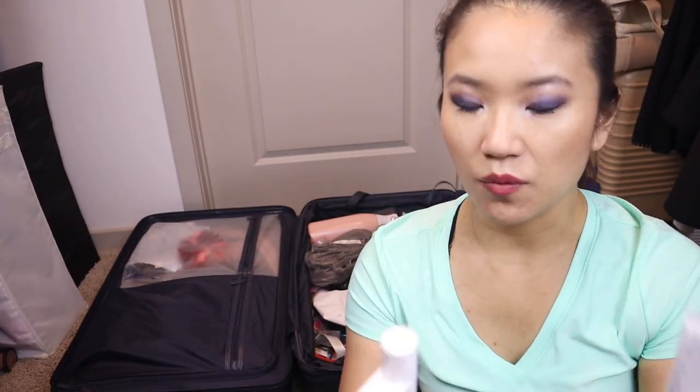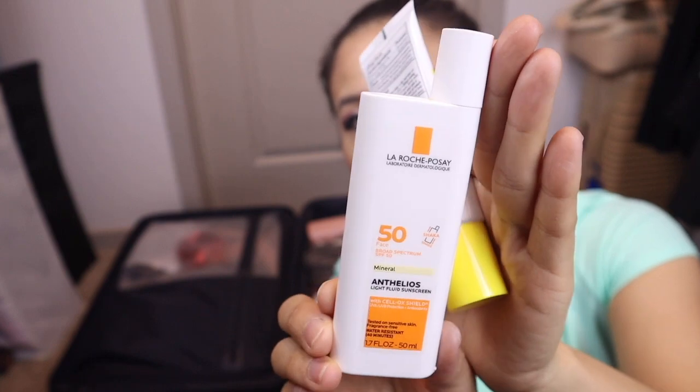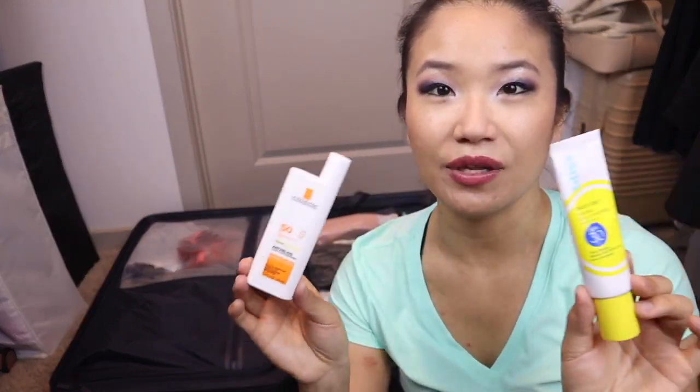My second favorite is the La Roche-Posay mineral sunscreen — not tinted, around $25-30, available at Target and Ulta. It's SPF 50 and has a white cast, but that's why I layer it: I'd put the La Roche-Posay on first for SPF 50 protection, then layer the tinted Bliss one on top to cover the white cast while ensuring my face was fully protected. Please, please, please pack sunscreen.